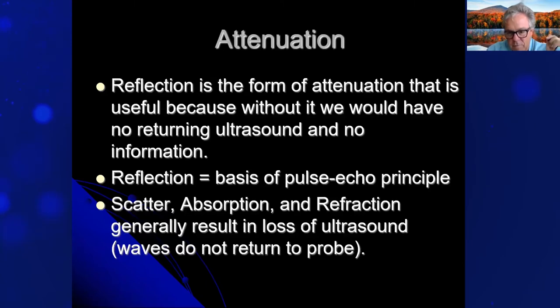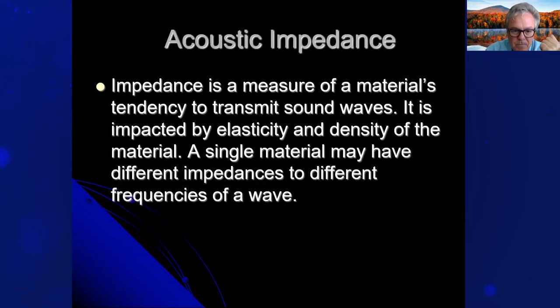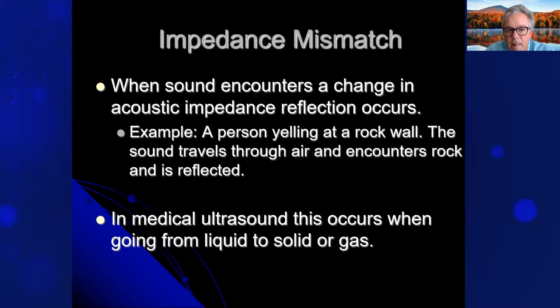The basis of reflection is the pulse echo principle. Reflection is caused by three things: the change in acoustic impedance — a mismatch going between, say, tissue and bone — smooth or specular reflectors, and the angle of insonation. Acoustic impedance is a measure of a material's tendency to transmit sound waves, impacted by the elasticity and density of the material. A single material may have different impedances to different frequencies. The mismatch occurs when there's a change in impedance and reflection occurs — for example, a person yelling at a rock wall: the sound travels through air, encounters rock, and is reflected. In medical ultrasound, this occurs when going from liquid to a solid or gas.